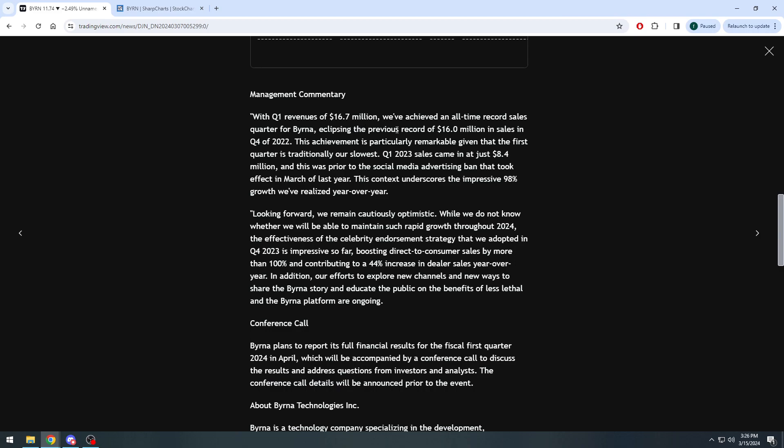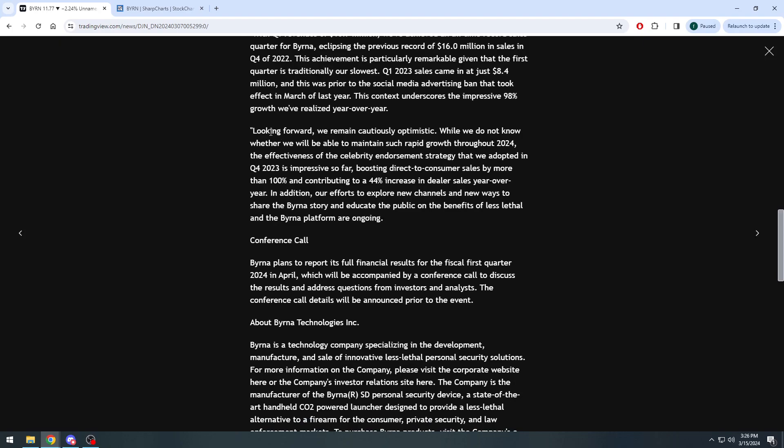Quote: 'With Q1 revenues of $16.7 million, we've achieved an all-time record sales quarter, eclipsing the previous record of $16 million in Q4 of 2022 — which is particularly remarkable given Q1 was traditionally our slowest quarter. Q1 2023 sales came in at just $8.4 million, and this was prior to the social media advertising ban that took effect in March of last year.' Almost 100% growth year over year from around that $8 million mark.